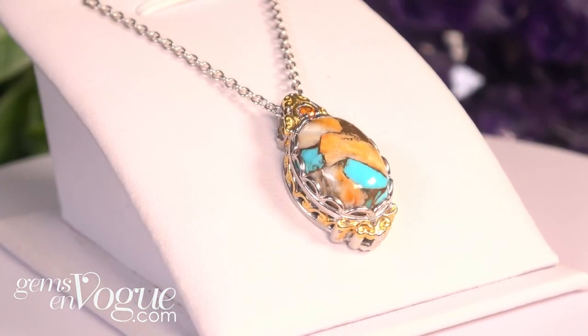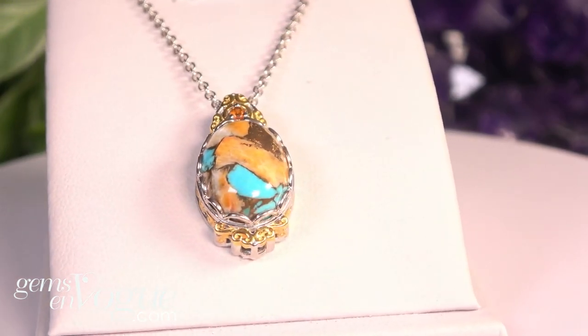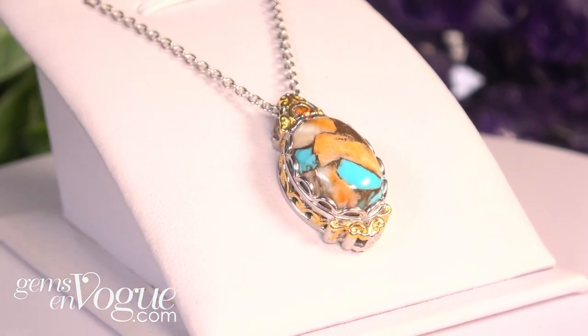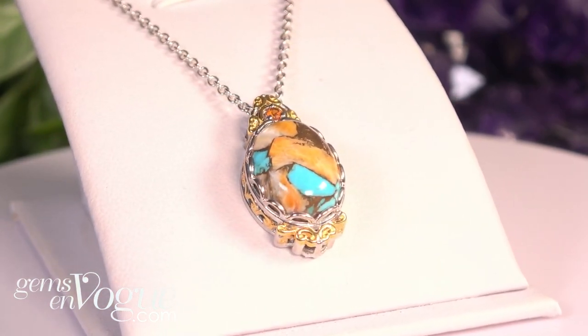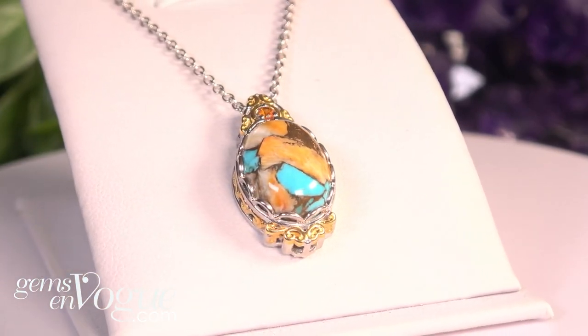My next item is spiny oyster turquoise — exactly what the name implies. The spiny oyster comes to us from the Sea of Cortez, and the turquoise comes from the Kingman mine. Both are compressed together to really give you that Southwest feel. It's a beautiful stone, 16 by 12 millimeters, with a round Madeira Citrine on top.